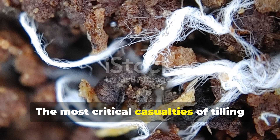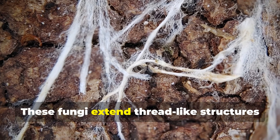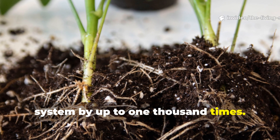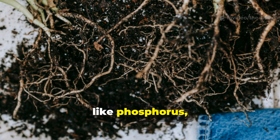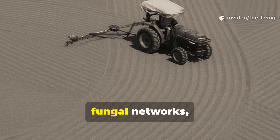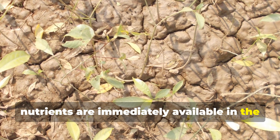The most critical casualties of tilling are mycorrhizal fungi — microscopic organisms that form symbiotic relationships with plant roots. These fungi extend thread-like structures called hyphae throughout the soil, effectively expanding a plant's root system by up to 1,000 times. In exchange for sugars from the plant, mycorrhizae deliver essential nutrients like phosphorus, nitrogen, and trace minerals that would otherwise remain locked in the soil. When you till, you physically sever these delicate fungal networks, leaving plants nutritionally stranded and forcing them to rely entirely on whatever nutrients are immediately available in the disturbed soil.